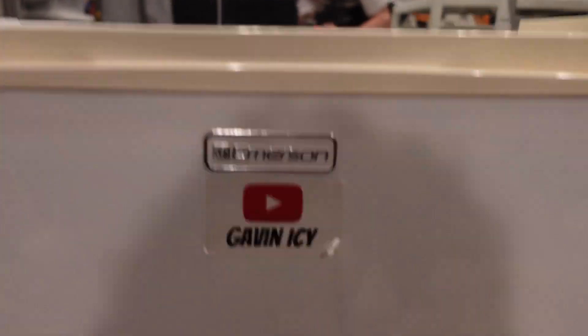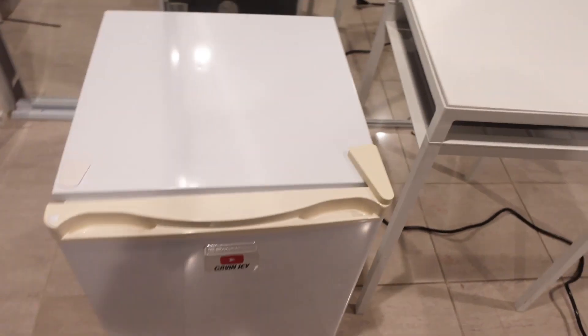All right y'all, look — this is completely clean now as y'all can see. And then the refrigerator is clean now also.